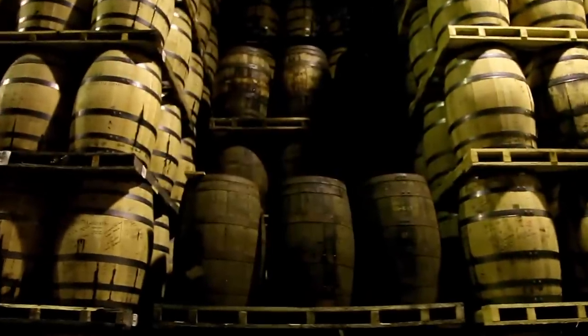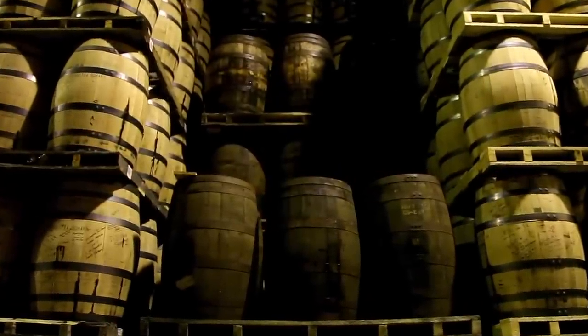What you're smelling in this warehouse is actually aging alcohol. Part of the aging process is what we call breathing — it's essentially evaporation of whiskey in and out of the barrel. As the barrel breathes, it pulls the alcohol in and out of the wood, and that's what gives the whiskey its aging and its gentle maturation process.